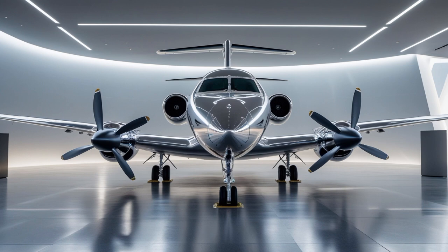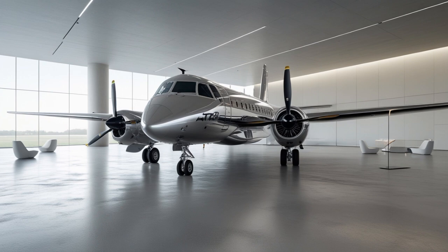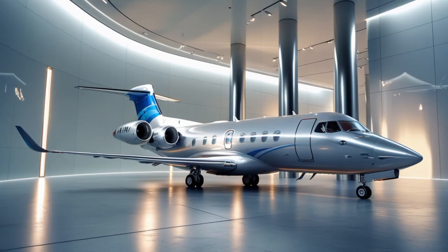From a maintenance perspective, the 2025 ATR-42 continues to be a favorite among airlines for its reliability and low cost of ownership. The new PW-127 XT engines require fewer inspections and allow for longer intervals between overhauls. ATR has also expanded its global support network, making it easier for airlines to get spare parts and technical assistance no matter where they operate. The ATR-42 boasts a dispatch reliability rate of over 99%, one of the highest in its class — meaning more flights take off on time, fewer delays, and more happy passengers.